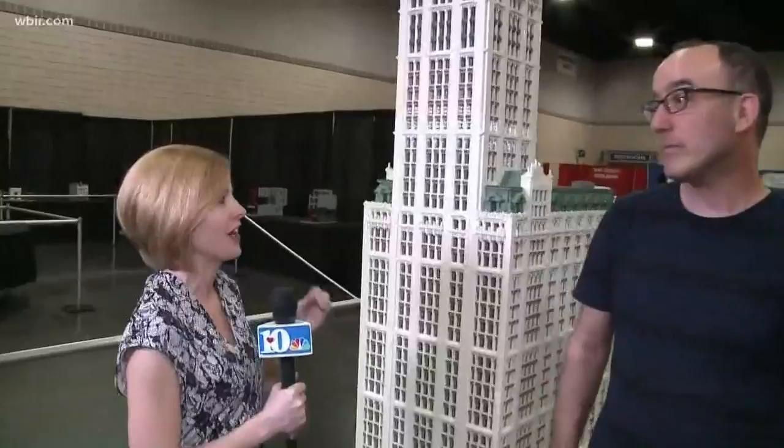We are here with one of the featured artists at Brick Universe. This is Jonathan Lopes, and he has an exhibit that features a lot of New York iconic buildings. Tell me about the one we're standing next to.